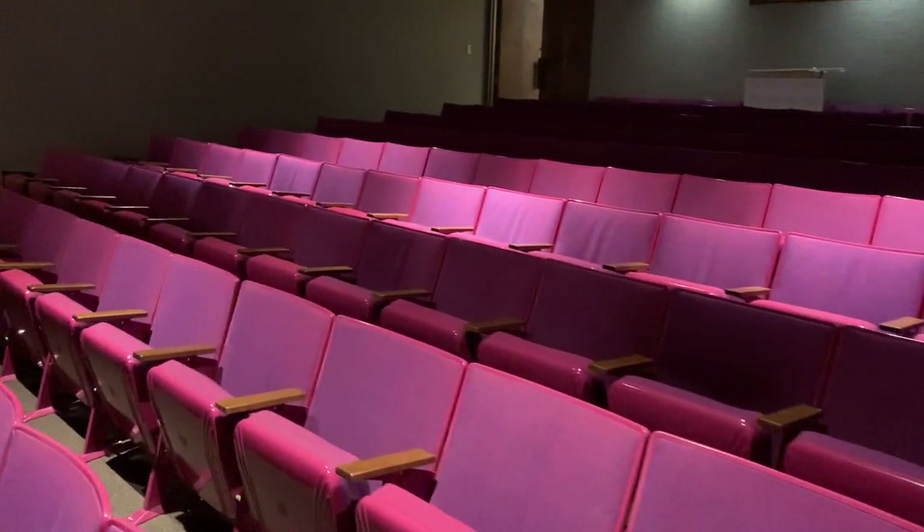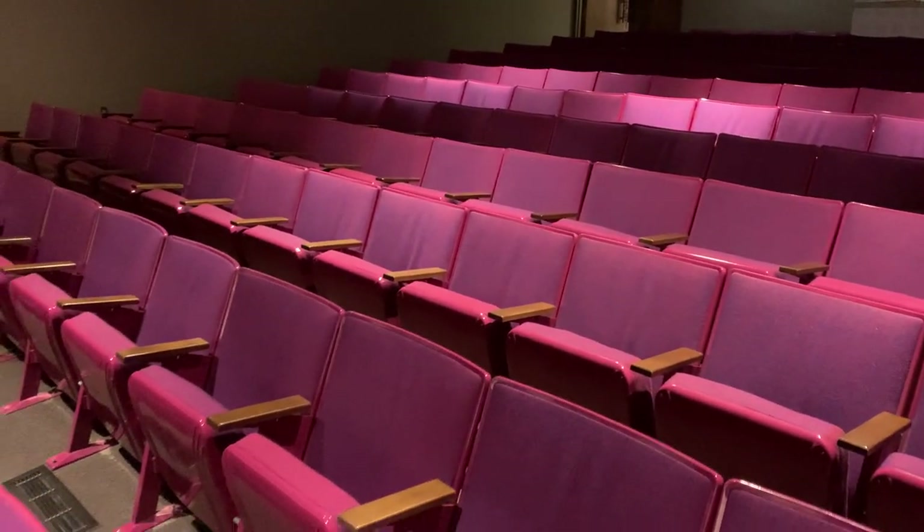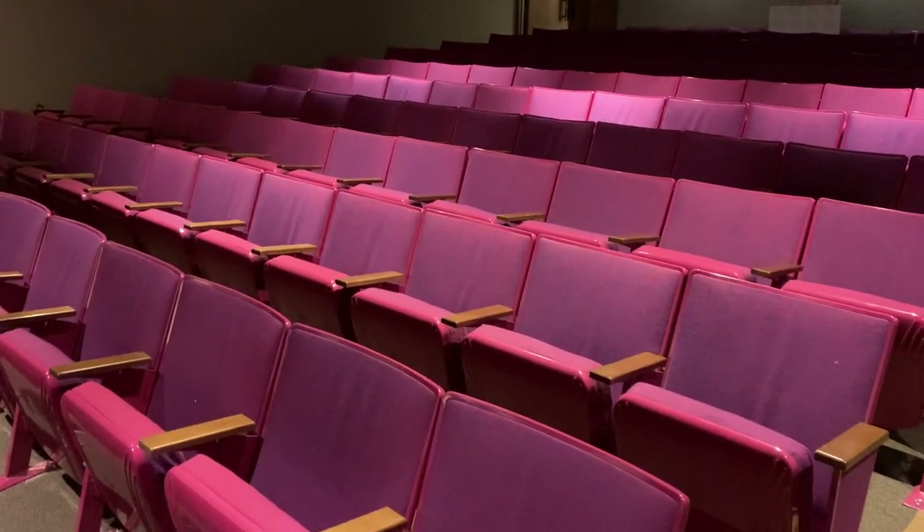We're going to do one last little circuit inside the auditorium to let you take in just how beautiful and lush these textiles are, and how surprising it is to find them in such great shape and with such interesting provenance here at the Albuquerque Main Public Library.